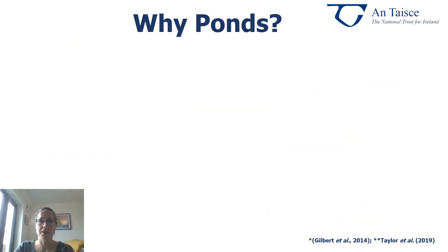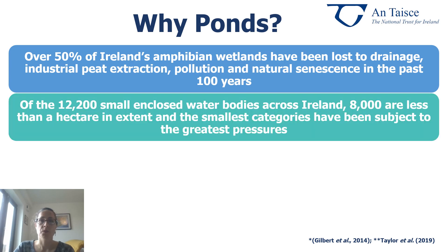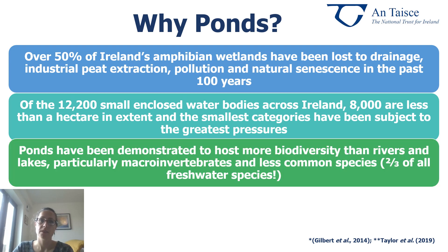So why are ponds so important? Well, over 50% of Ireland's amphibian wetlands have been lost to drainage, industrial peat extraction, pollution and natural senescence over the past 100 years. Of the 12,200 small enclosed water bodies across Ireland, 8,000 are less than a hectare in extent and the smallest categories have been subject to the greatest pressures. Ponds have been demonstrated to host more biodiversity than rivers and lakes, particularly when it comes to macroinvertebrates and less common species, and they support two thirds of all freshwater species, which is phenomenal.